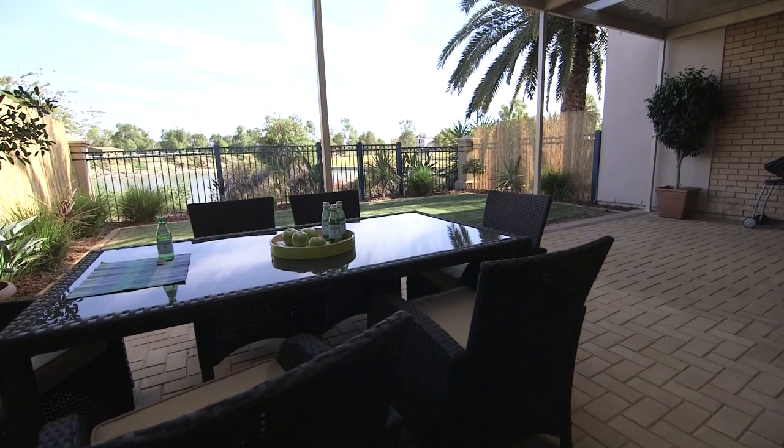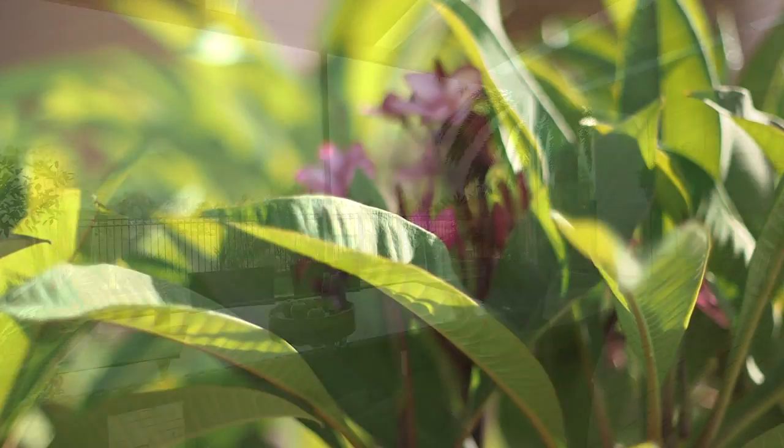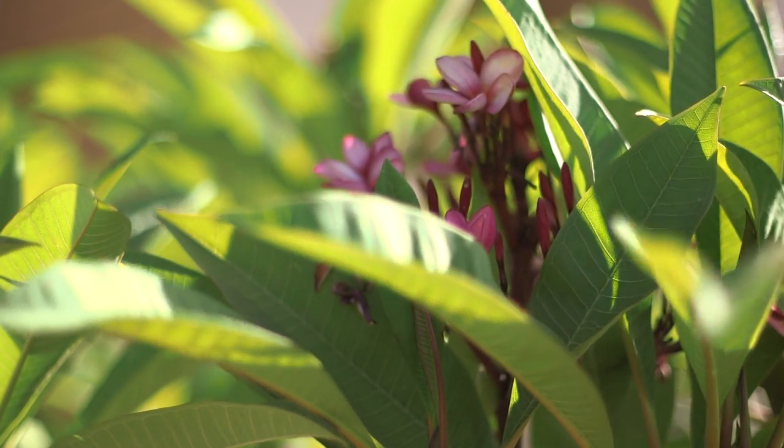Surprises don't just stop inside. Take a look at the huge undercover area and rear backyard, certainly rarely found on waterfront properties today. Imagine yourself entertaining family and friends under the large rear veranda whilst enjoying this prime location.